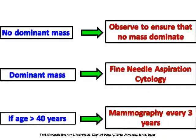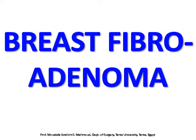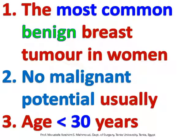No dominant mass should be observed. To ensure there is no dominant mass, fine needle aspiration cytology is performed. For patients aged above 40 years, mammography is recommended every 3 years.